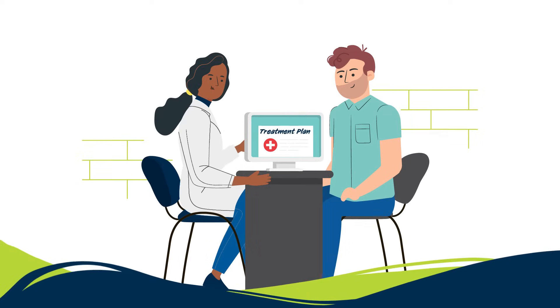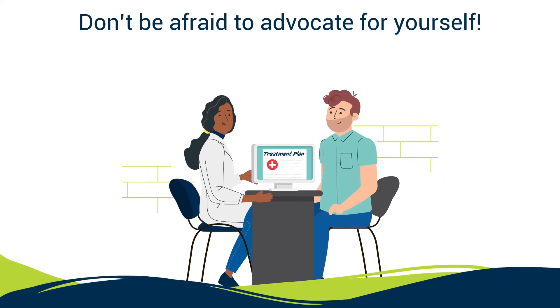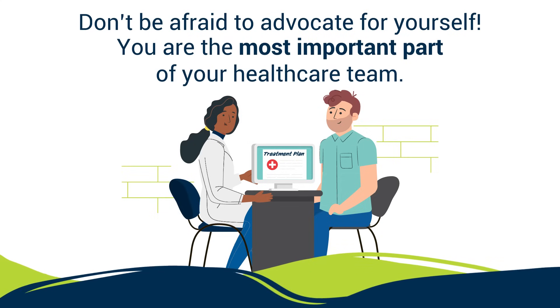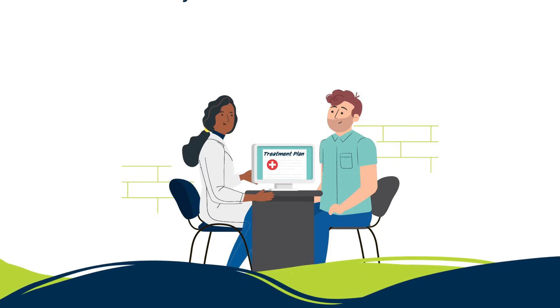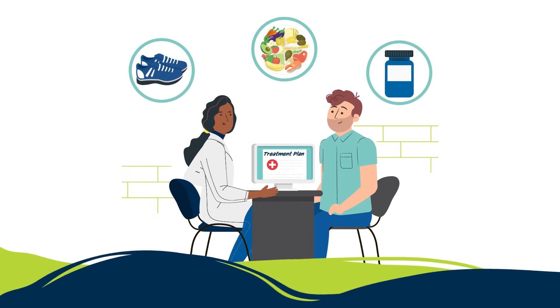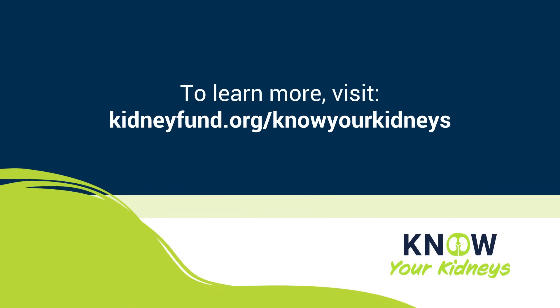Results from these tests guide your doctor in developing a customized treatment plan. Don't be afraid to advocate for yourself — you are the most important part of your health care team. Knowing more about your kidneys through these tests helps you and your doctor take the right steps to manage your kidney health. To learn more, visit kidneyfund.org/know-your-kidneys.